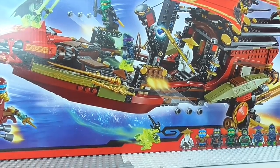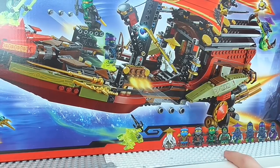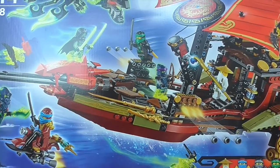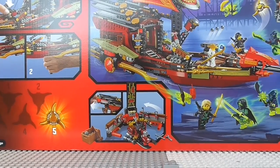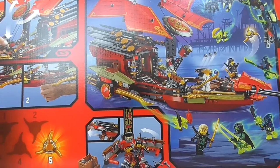As you can see on the front of the box we've got Destiny's Bounty. This does include Sensei Wu, Nia, Cole, Lloyd, Morrow, Gulltar, Bansha, Soul Archer and Spider. On the back you can see this does include Aeroblade number 5, and we can see all the features of the set.